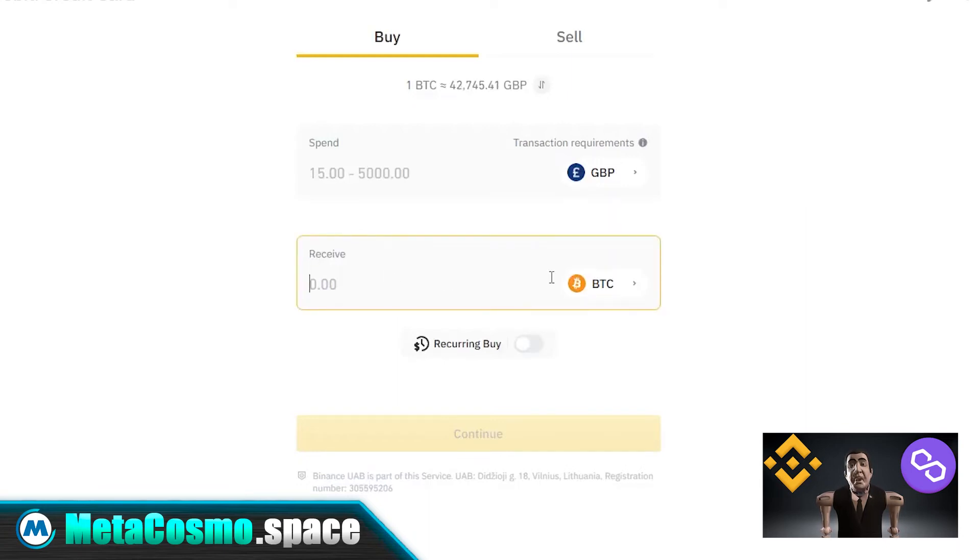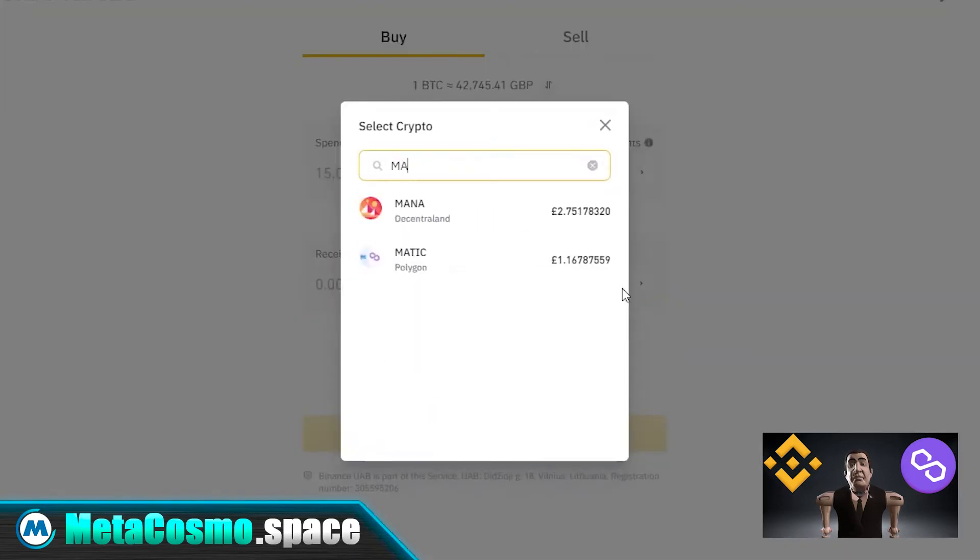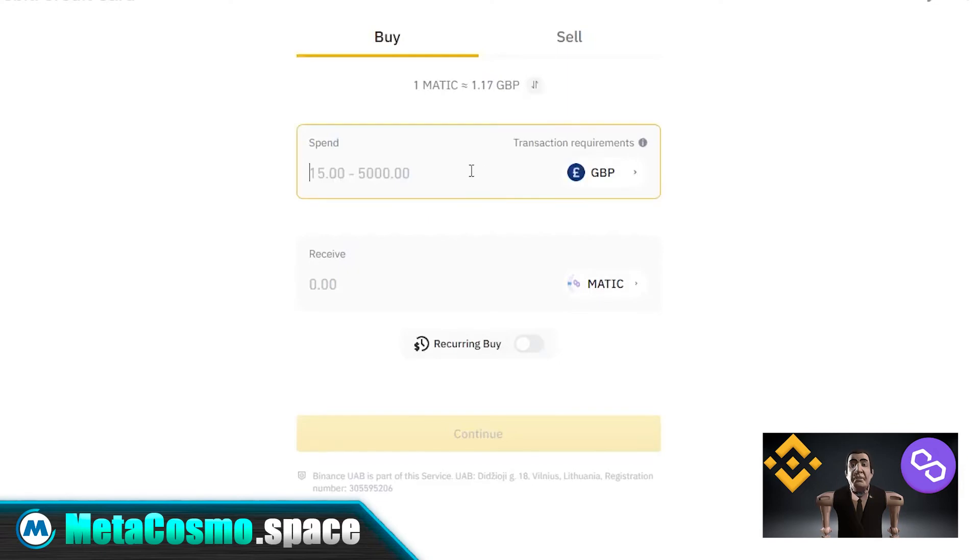In this receive section it will automatically be set to Bitcoin. So click this and change Bitcoin to Matic. Once it pops up, select it, and then enter in the amount that you would like to spend on this cryptocurrency.